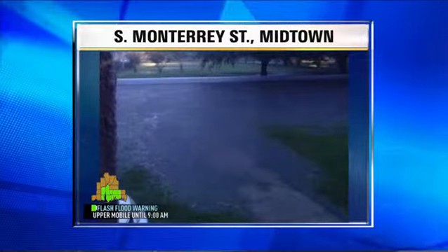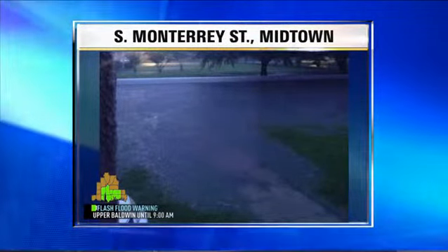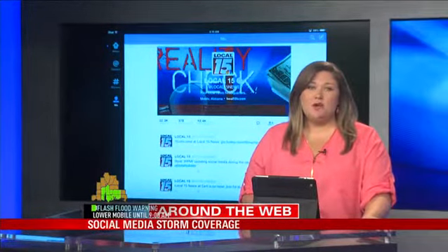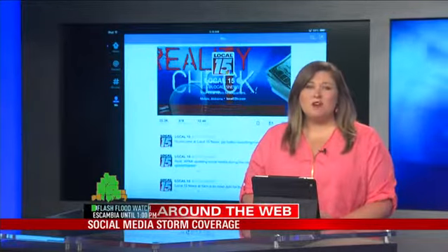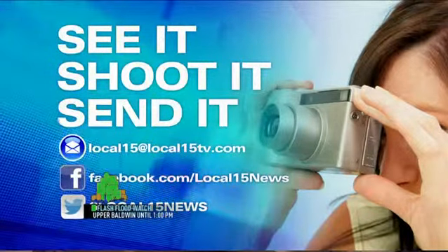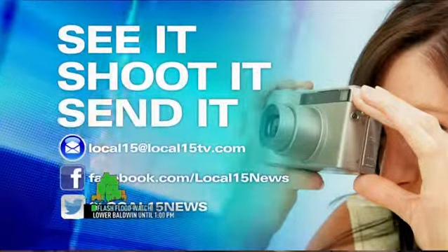And finally, let's head over to South Monterey Street in Midtown — the sidewalk just drowns under all of that water. We've been following along with the hashtag ALWX on Twitter, which stands for Alabama Weather. And on Facebook, we've created an album to house all of your photos and videos. If you are in a safe place and able to snap a photo or some video, go ahead and shoot it and send it.